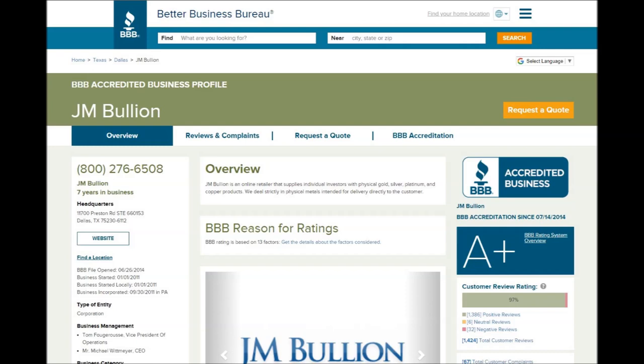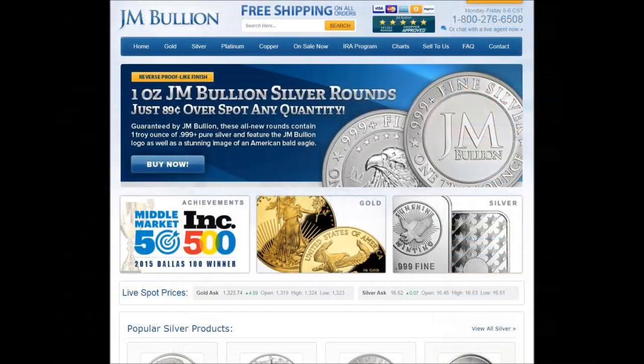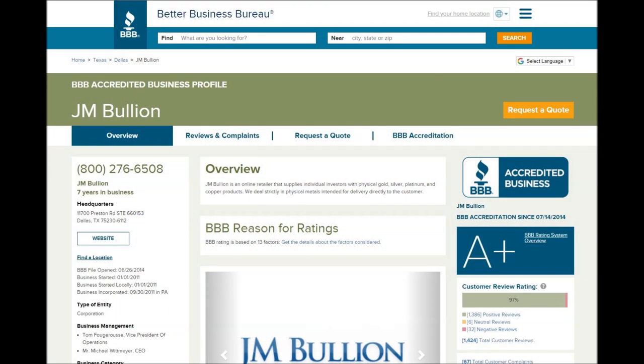If you are conducting business with a company for the first time, it is always a good idea to check their Better Business Bureau rating. A quick internet search and the BBB can tell you volumes about the character of a business. As you can see, J.M. is sporting an A-plus rating with over 1,400 total customer reviews that you can read through to assess how others have described the quality of their business practices. Whenever you complete a transaction with an online bullion dealer, I would encourage you to submit your own review — the more reviews submitted, the more accurate a representation others will have.